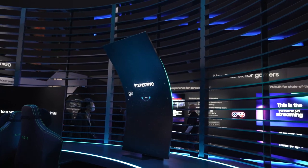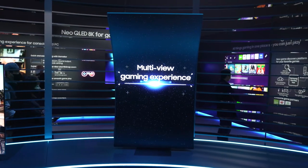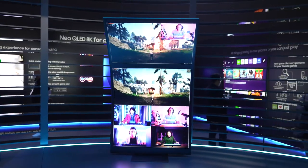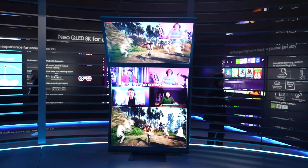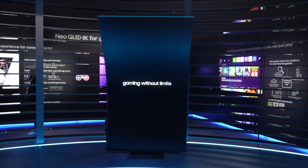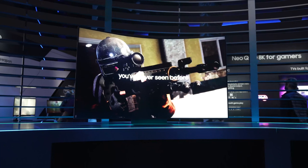The bottom window showed a video conference, the middle had a game running, and the top showed a game stream. It's easy to imagine streamers using this monitor for their Twitch channels. The vertical orientation could also be great for multitasking and productivity — just imagine how many spreadsheet rows you could view. The extreme curve will hopefully keep you from craning your neck to see the top.